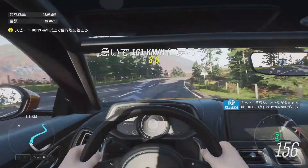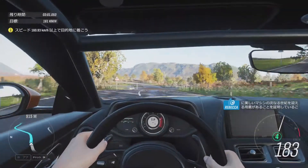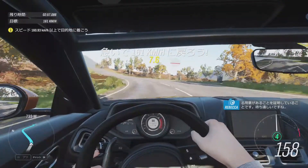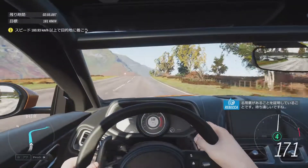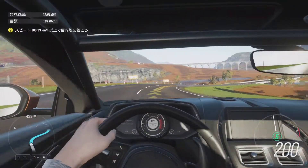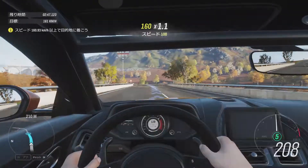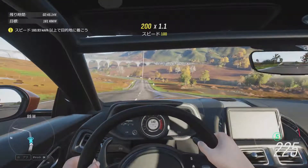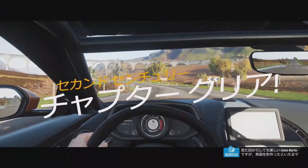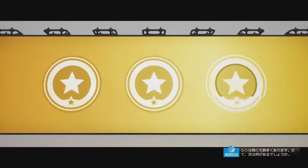Most importantly, I think the DB11 proves that Aston Martin is ready for another century of beautiful cars, and I can't wait. Beautiful as they are, Aston Martins are only one of many cars made in the United Kingdom. Let's see what else is out there.